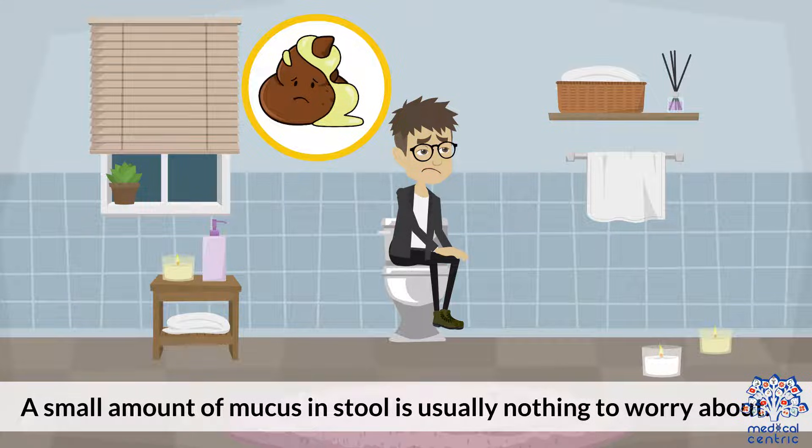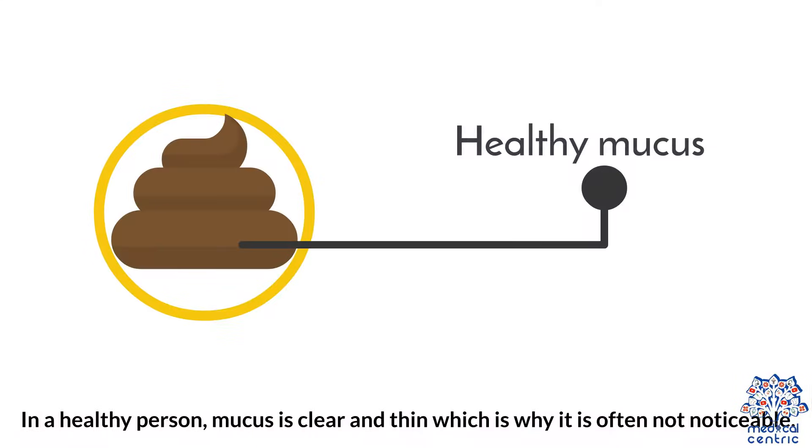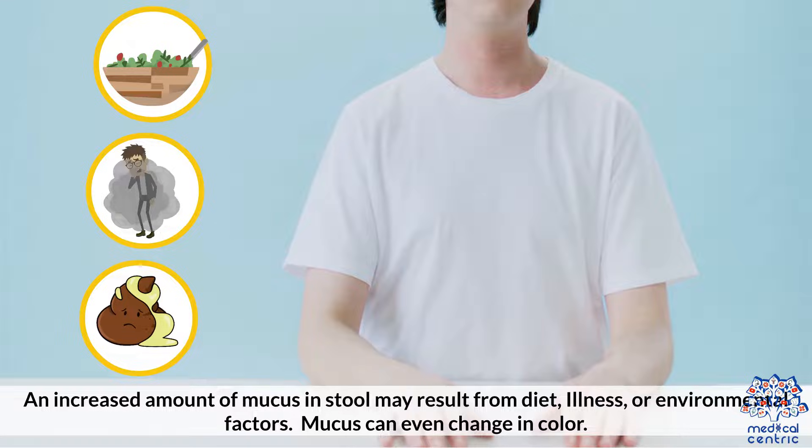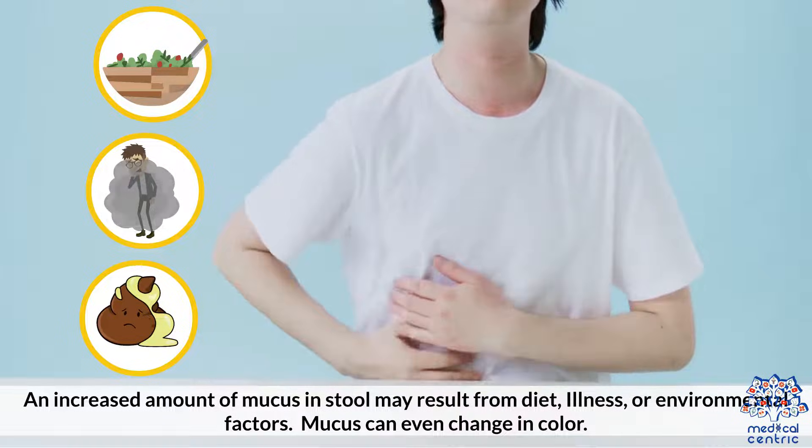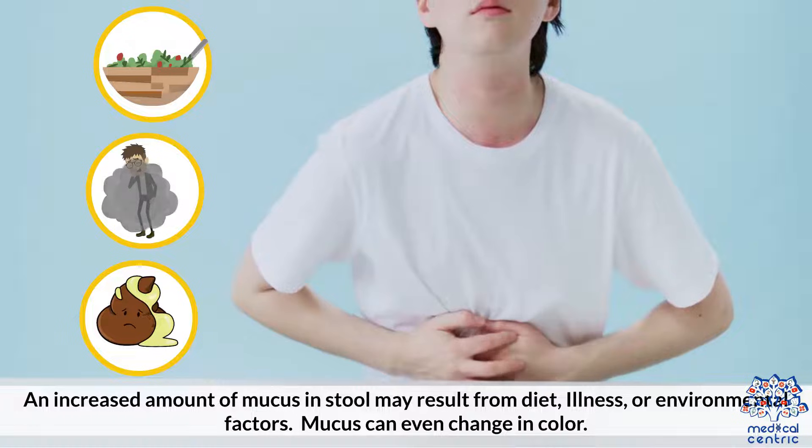A small amount of mucus in stool is usually nothing to worry about. In a healthy person, mucus is clear and thin, which is why it is often not noticeable. An increased amount of mucus in stool may result from diet, illness, or environmental factors.